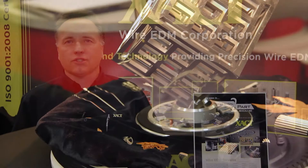Hi, this is Michael Rausch with Exact Wire EDM Corporation. Our company started in 1984. We are dedicated as a machine provider of wire EDM machining services.